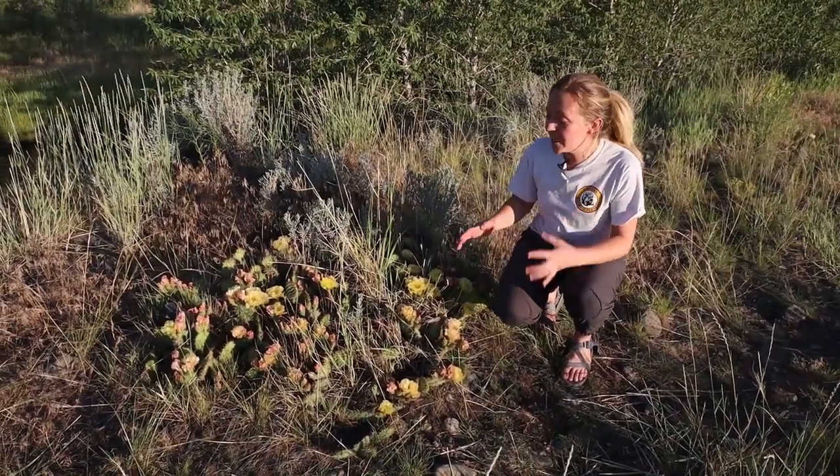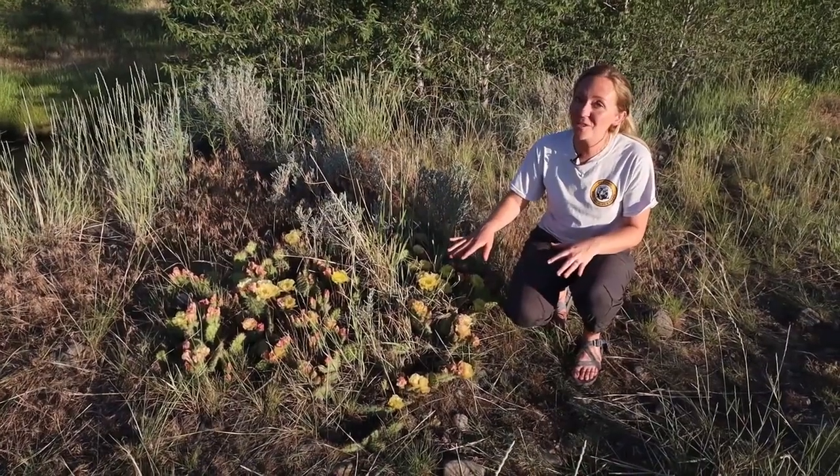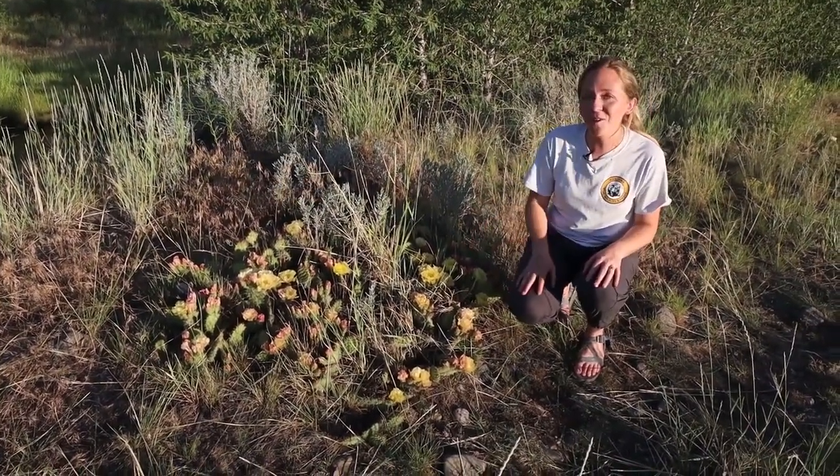So as you're out hiking this summer, keep an eye out for these amazing native Montana plants, not only to avoid their spines, but also to admire their beauty.